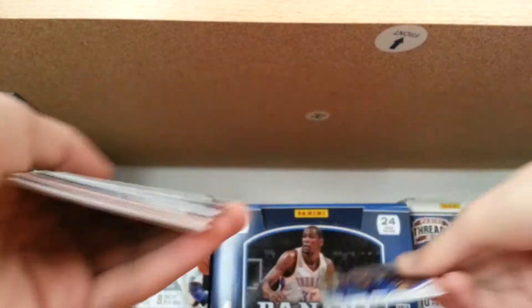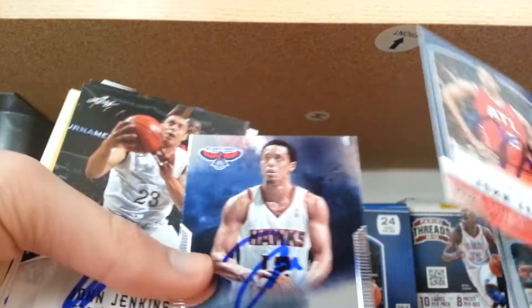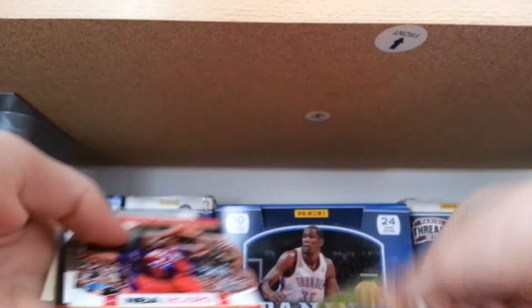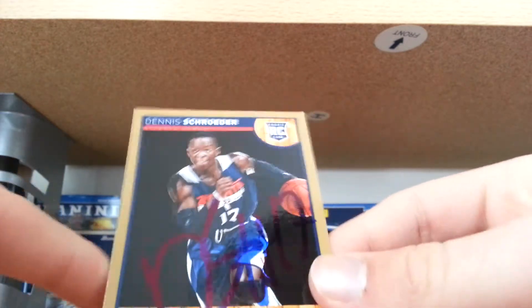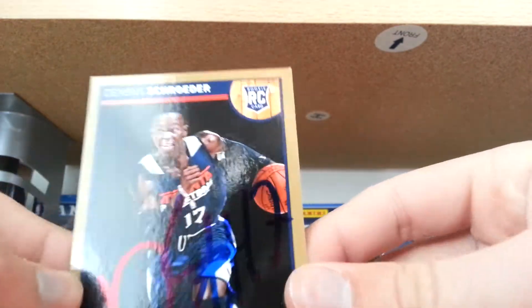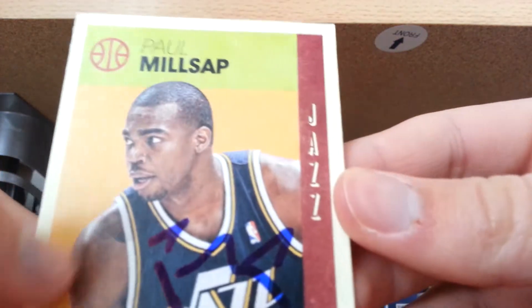Let me do cards real quick. Kent Bazemore. John Jenkins did three. Mike Scott. Pero Antic. Elton Brand did six. Dennis Schroeder is kind of mean now — he's only one per. He signed the dark card; I had two light ones I pointed to but he signed this one. I also got him on a photo. Then Paul Millsap and his horrible autograph.